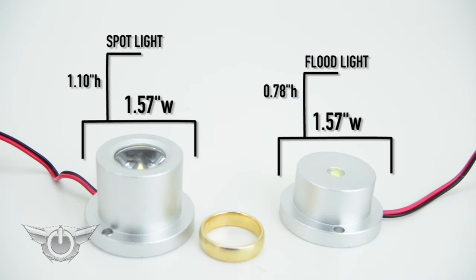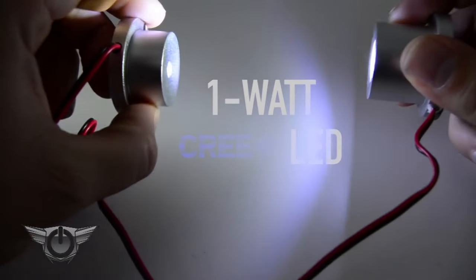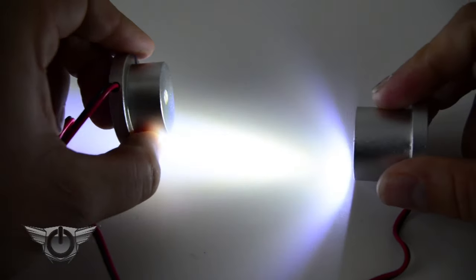Look at both models compared to a ring. These rugged yet smooth lights contain a super bright 1 watt Cree LED chip that delivers a bright and vibrant beam.